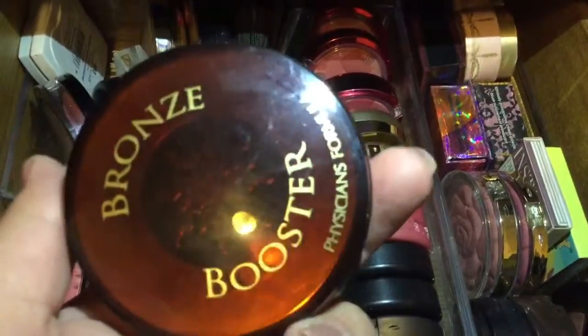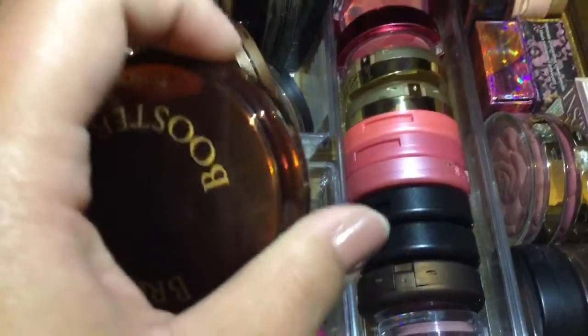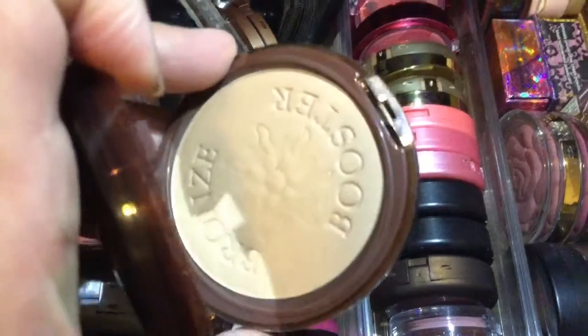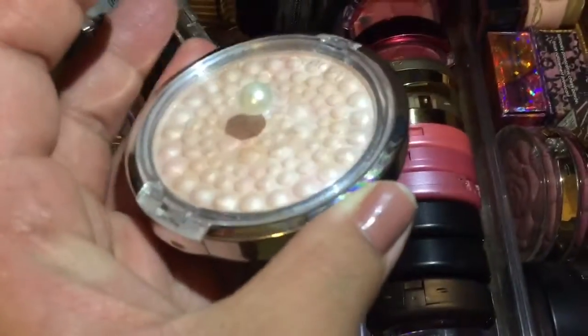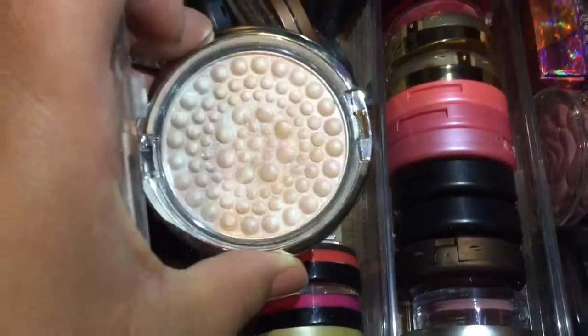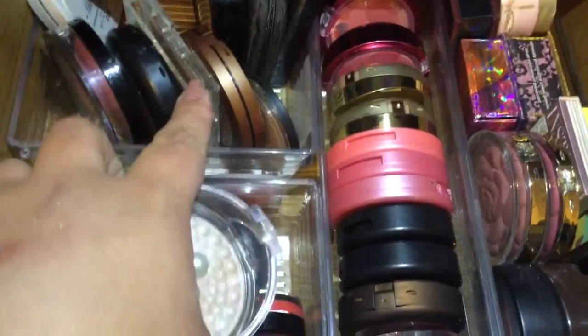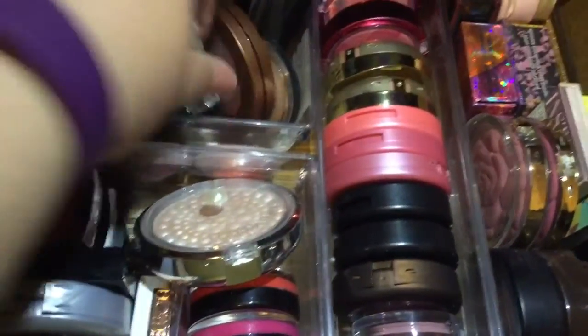This is the Physicians Formula Bronze Booster in medium to dark — it's just a typical matte bronzer. I think it might be too light for me, but we'll see since I haven't used it in a while. I also have this Physicians Formula in Translucent Pearl, which is a good highlight if you're a beginner. But now comparing it to this Physicians Formula in Vegas Strip, the Vegas Strip is one of the best highlights. If I don't like it I'll just declutter it.